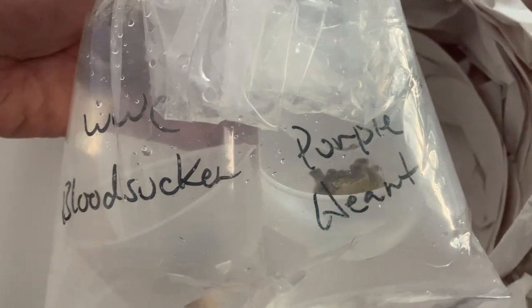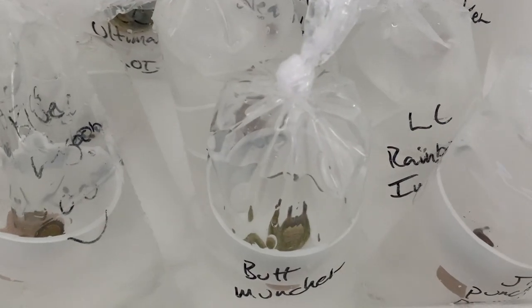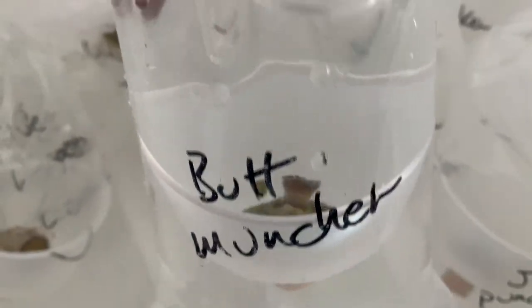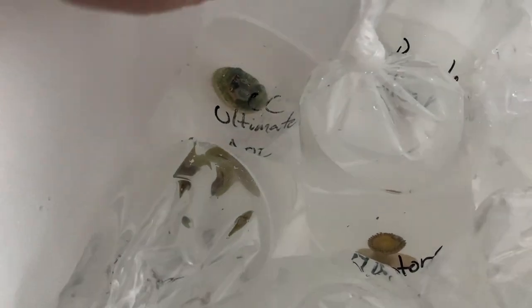If you sell corals let me know your website and maybe I'll order from you. I picked up quite a few Zoas — one I really wanted was that AIO, which is that blue Zoa with the little yellow center. There are so many Zoas with crazy names like the Punch Drunk, the Butt Munchers — those are actually pretty cool, they glow fluorescent blue — Lagoon, Raptors, and I picked up a bunch of different Palies too.